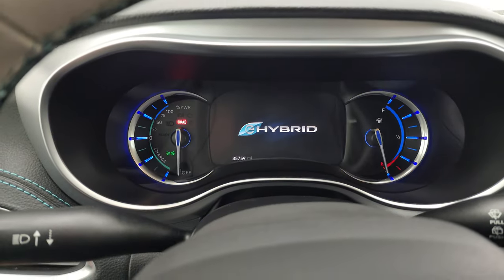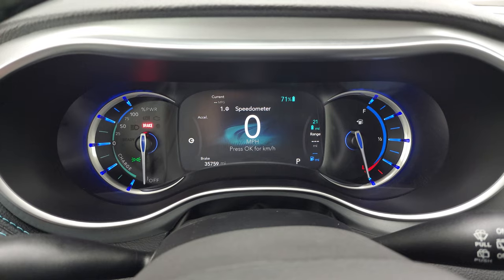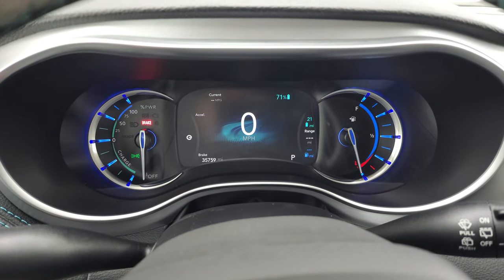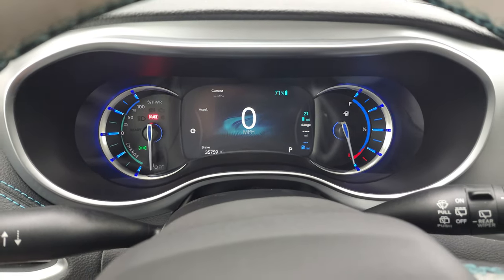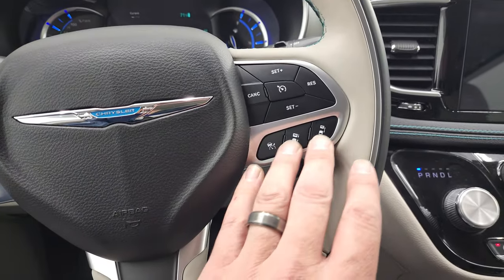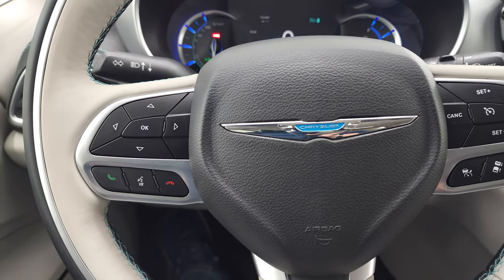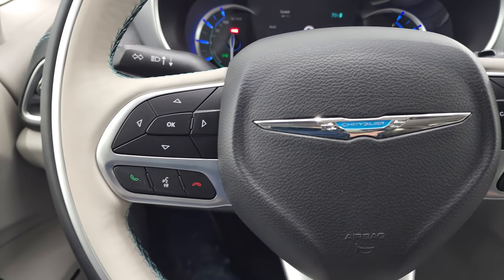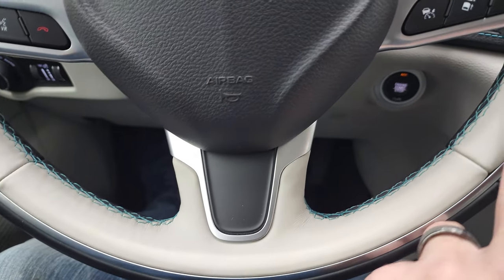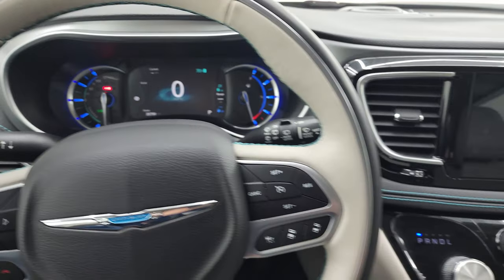You get the e-hybrid animation there. 7-inch LCD display. This one has 35,759 miles. You do get a digital speedometer, and you have your hybrid battery charge displayed right there. The instrument cluster is very nice and clean. You get the heated leather-wrapped steering wheel, cruise controls, and adaptive cruise controls on the left. This one has the advanced safety tech package on it. Bluetooth and information center controls on the left. Notice you get the blue stitching on that steering wheel as well — there's a kind of metal trim and leather-wrapped. Really a nice steering wheel.